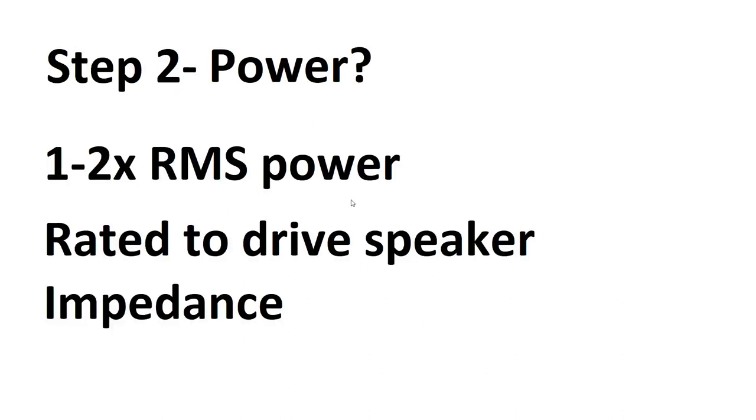Something else to consider is whether you want to run the speakers at RMS power or slightly overrate the amplifier. Overrating the amplifier is a way to squeeze out a bit more sound quality, as amplifiers usually distort as soon as they go above their RMS power but speakers don't. You'll need to make sure the amplifier can do at least the RMS power of the speaker and can drive the rated speaker impedance. A four ohm minimum amplifier can't drive a two ohm speaker without risking damage and voiding warranties.